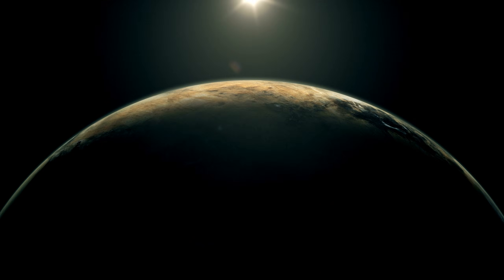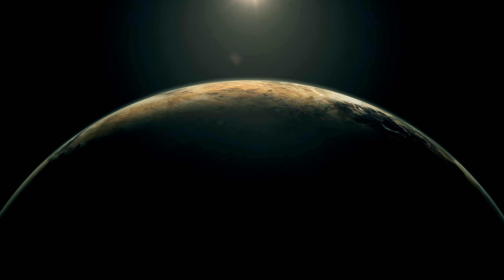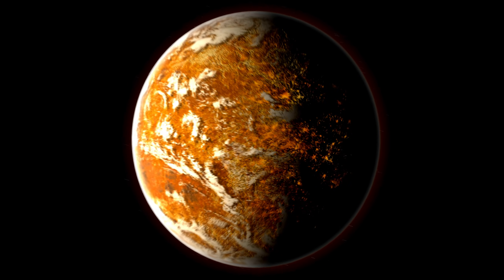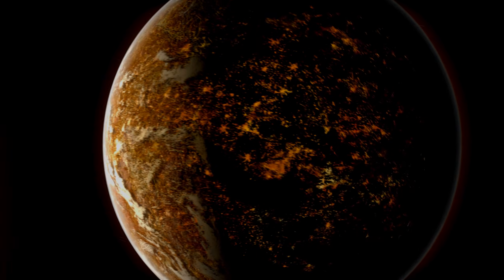What do you think about exploring Proxima b? Let us know in the comments section. Make sure to like this video and subscribe to the channel for more — we'll see you soon.